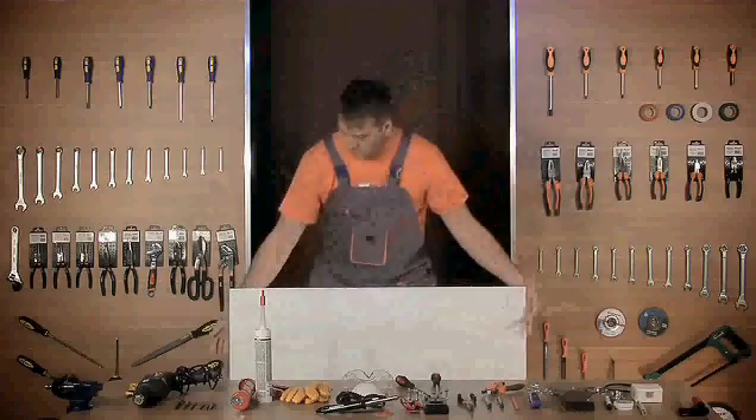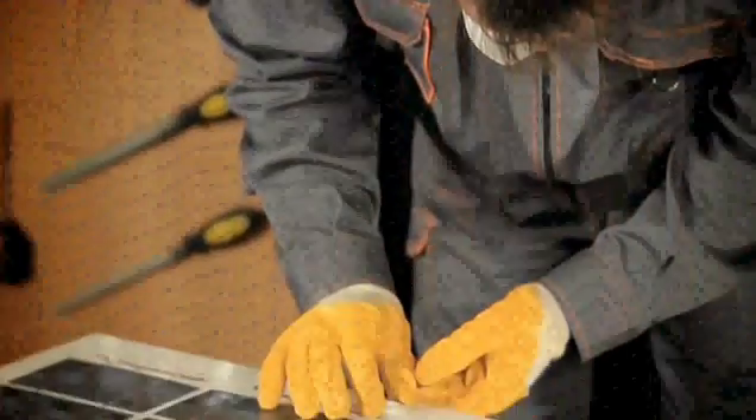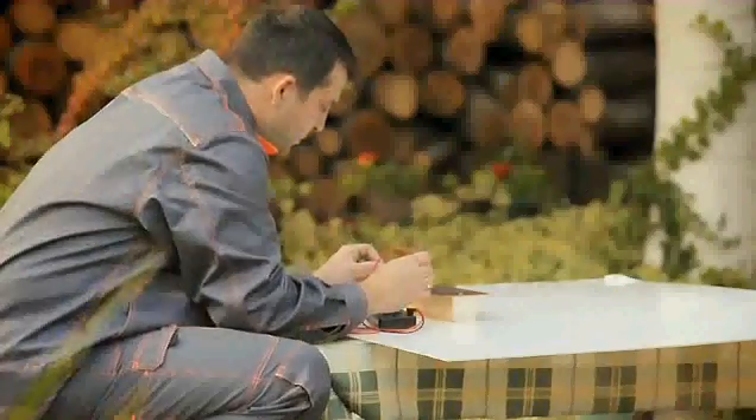With our step-by-step do-it-yourself video that covers all you need to know about solar energy, you'll become an expert in building your own solar panels. You might say, why bother when I can pay somebody to do it? However, consider this.